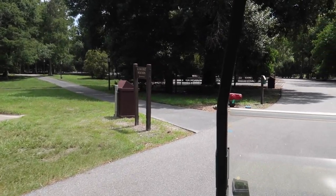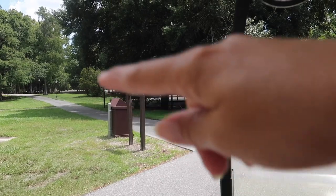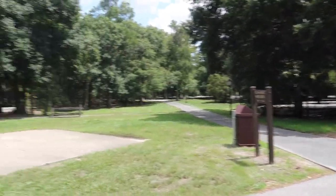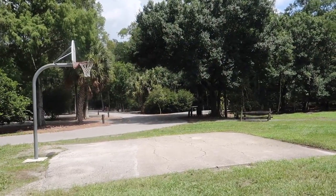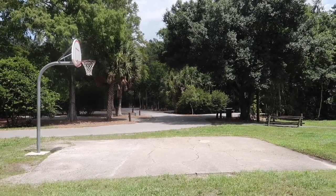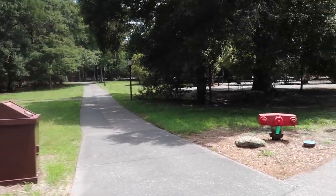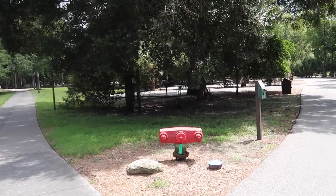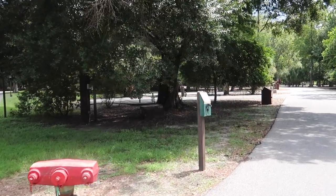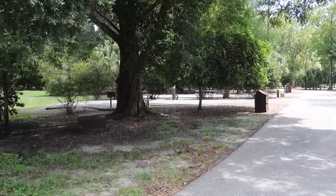There's also right here in the 300 loop a little path that goes all the way to the comfort station at the bike barn, and it's free to use for the day.